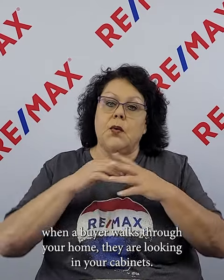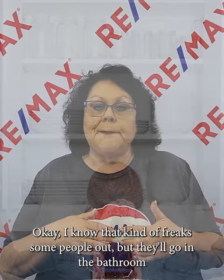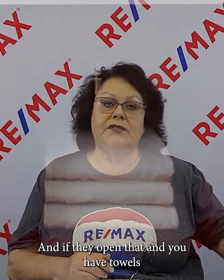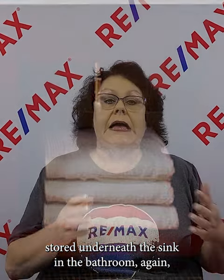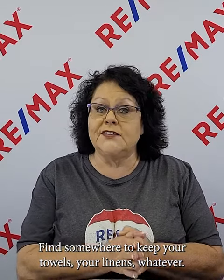Number five: when a buyer walks through your home, they are looking in your cabinets. They'll go in the bathroom and look underneath the sink to see if there's ever been a leak. If they open that and you have towels stored underneath the sink, you're putting off the vibe that you don't have storage in your home. Find somewhere else to keep your towels and linens — don't store them underneath the sink.